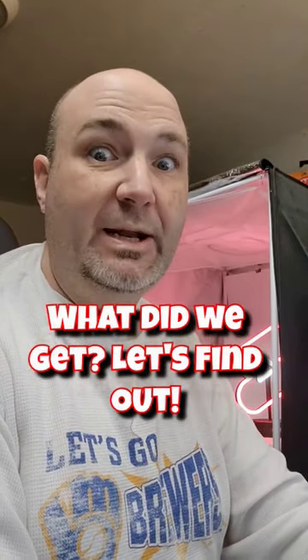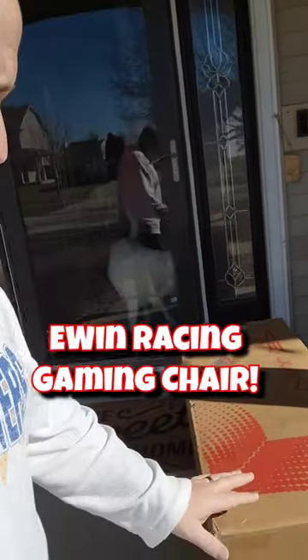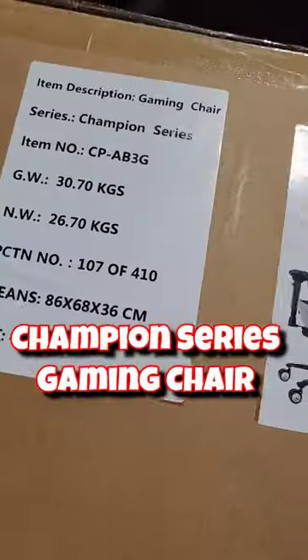Someone's at the door — we got a package, let's go take a look. Just got a really cool package delivered from the team over at E-Win Racing. This is our new gaming chair. Check this out.